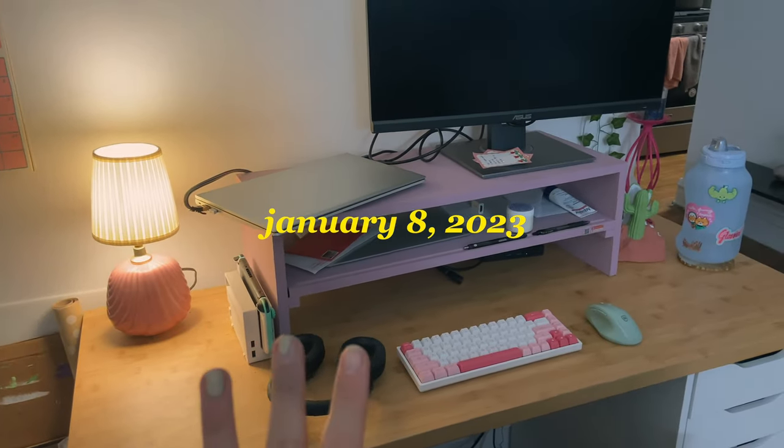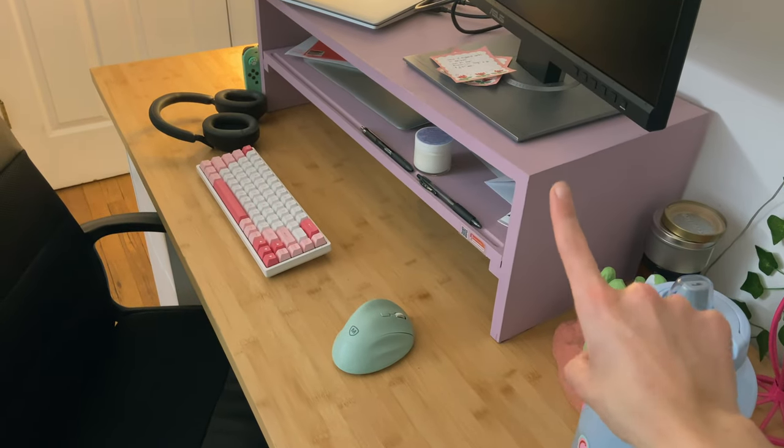All right, so this is the before view of my desk. Most of my desk is taken up by this.